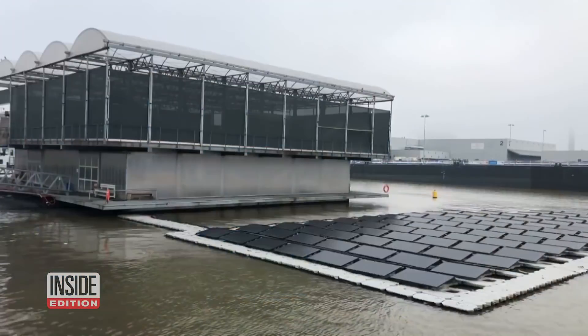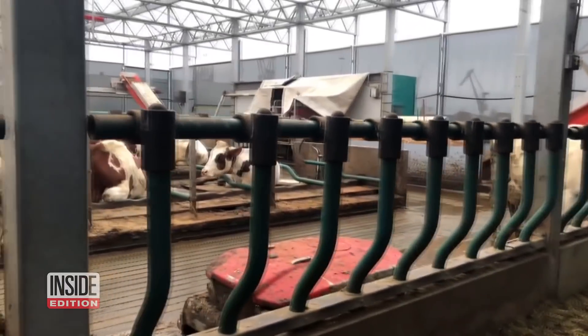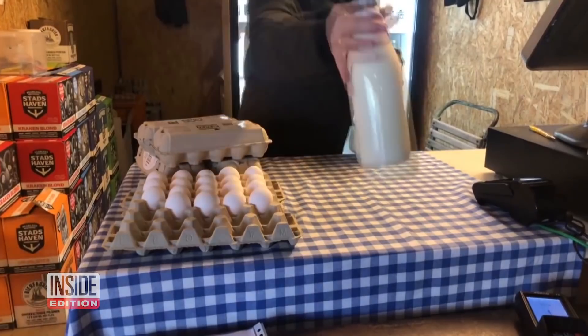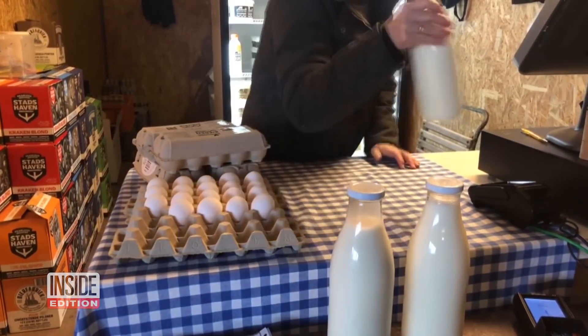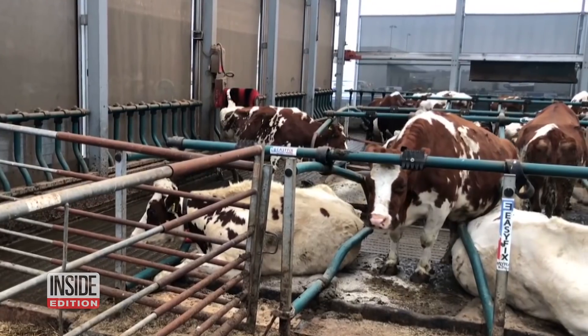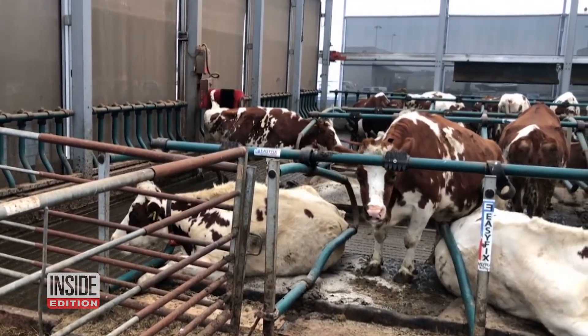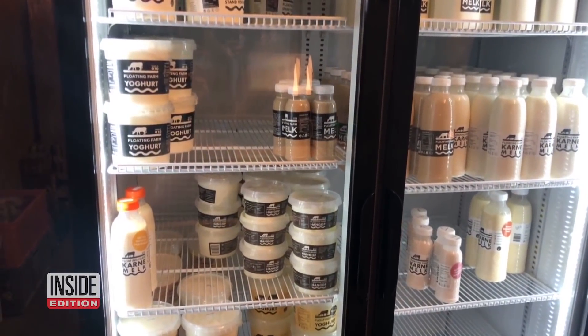The 1,200-square-meter floating farm, which was built in 2018 and became operational the following year, stands out as an important solution for the Dutch who have a shortage of land for farming. The high-tech farm, built with an environmentally friendly theme that cares about recycling, currently has 40 cows and produces milk and dairy products like yogurt, cheese, butter, and also fertilizer for agriculture.